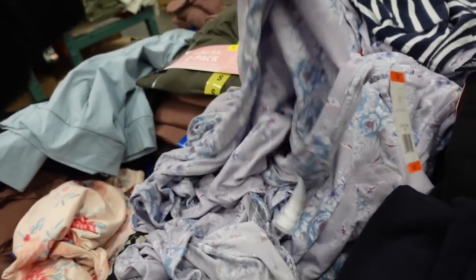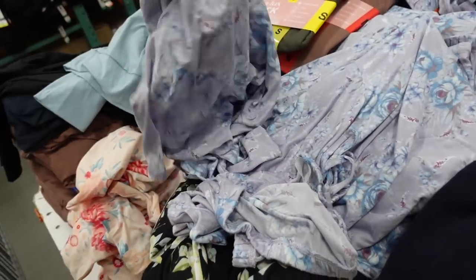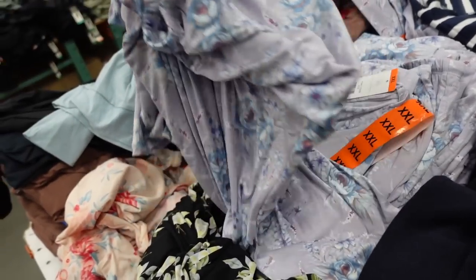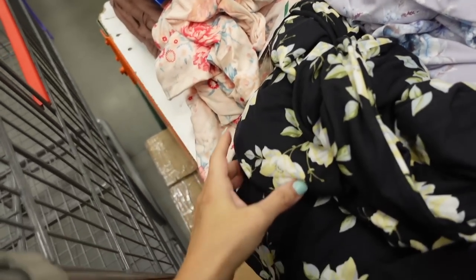Floral pajama sets from Floral LaCrosse are $9.97 for two pieces. They come in purple floral, a really pretty pink, and black.